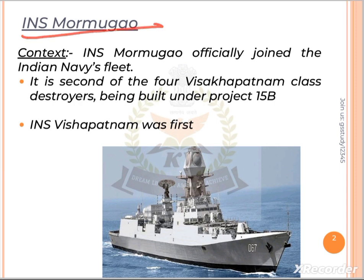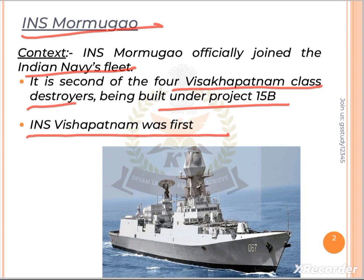This destroyer is inducted in our Navy's fleet and is built under Project 15B. This is a Visakhapatnam class destroyer and it is the second one. The first one is INS Visakhapatnam, and four destroyers will be built under Project 15B.